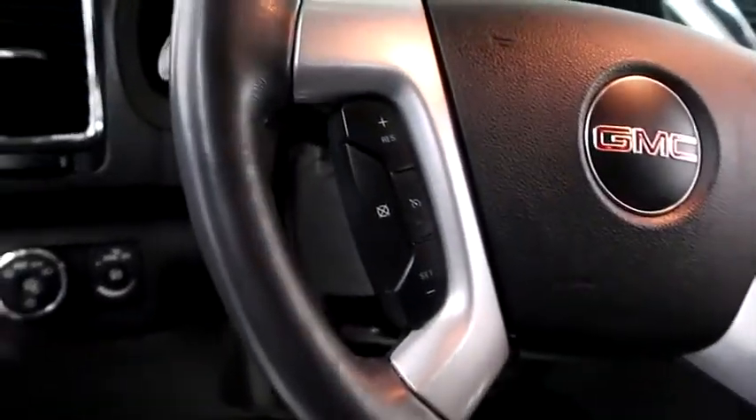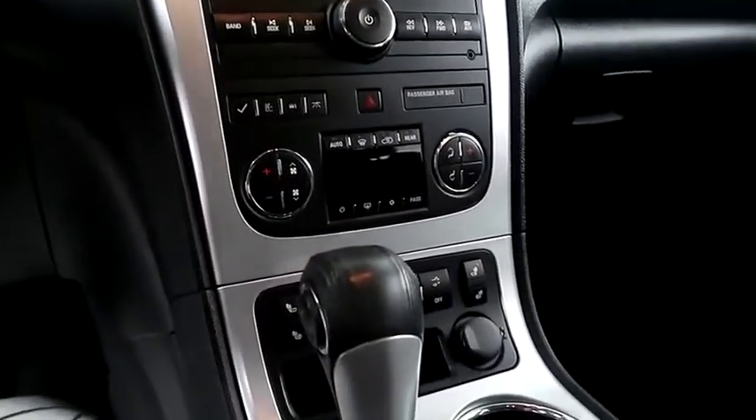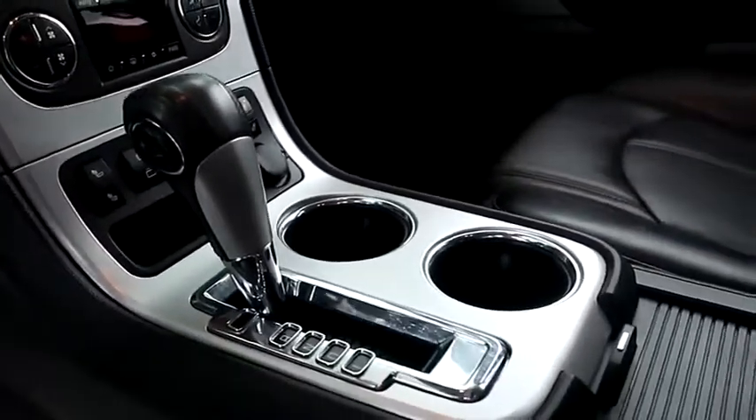Inside, cruise, audio, and Bluetooth controls. Full stereo that includes a CD player and auxiliary input. Dual climate control, dual heated seats, and your automatic transmission is here.